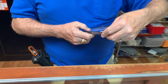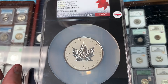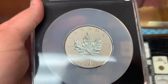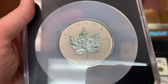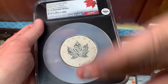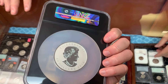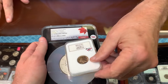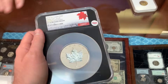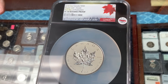The three-ounce Canadian reverse proof coin is PR-70 and the holder is massive. He can never understand why they use such an oversized holder for it — it could easily be half the size. The coin is dated 2018.